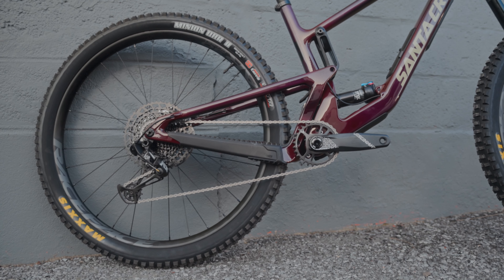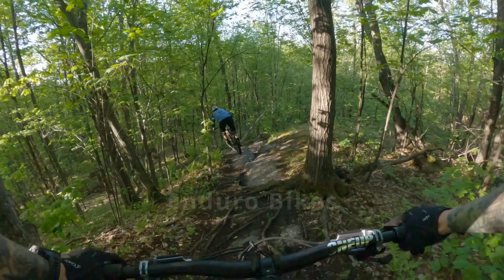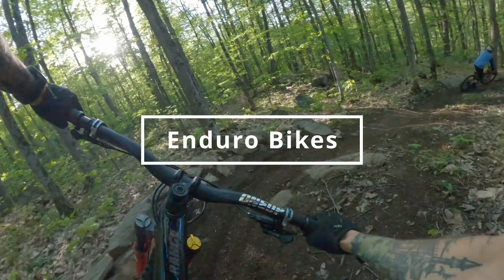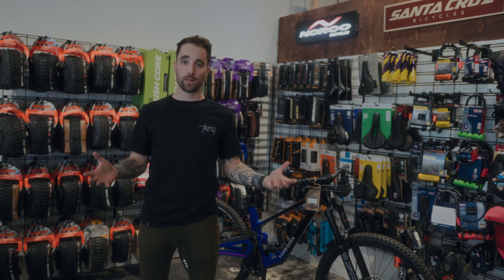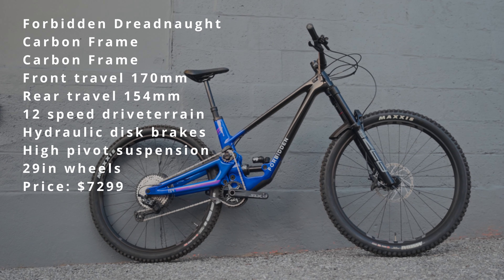Last up in the all-mountain category, we have the Santa Cruz Hightower. It is a 29-inch wheel, 150/140 mil travel bike. It has RockShox suspension in the front, Fox suspension in the rear, and a down tube storage compartment, as well as a full SRAM 12-speed Eagle drivetrain. In my opinion, it also has probably the nicest paint job out of any bike in the shop.